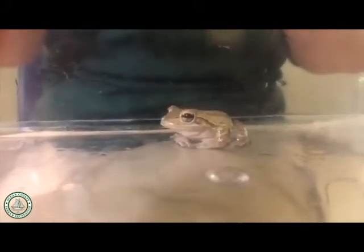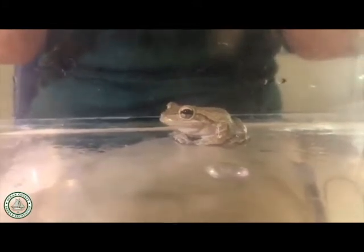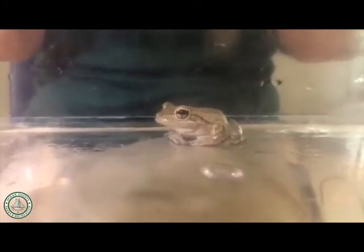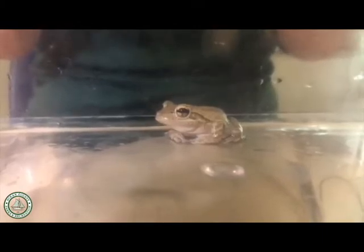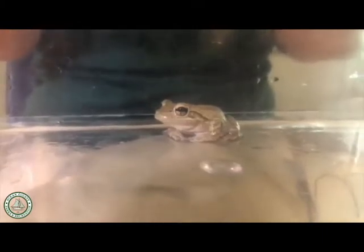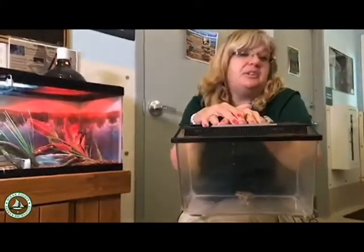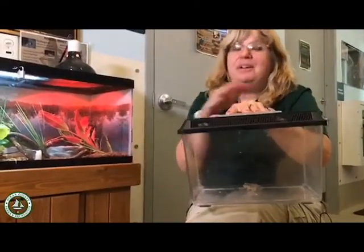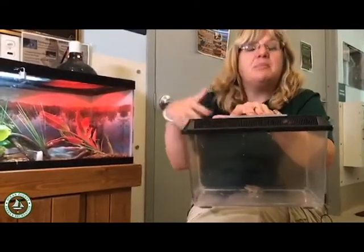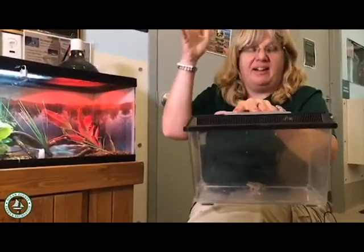They also breed very easily. Many frogs and toads might need a specific type of pond or lake to breed in, but Cuban tree frogs simply need water that doesn't have any fish in it — likely because fish might eat their eggs. That includes breeding in a bucket, in your swimming pool, or in your bird bath. They can breed very, very easily, so their numbers just skyrocket.